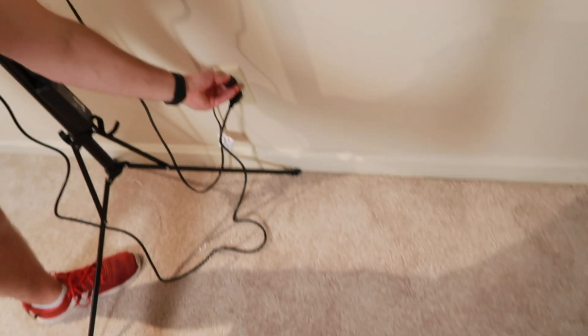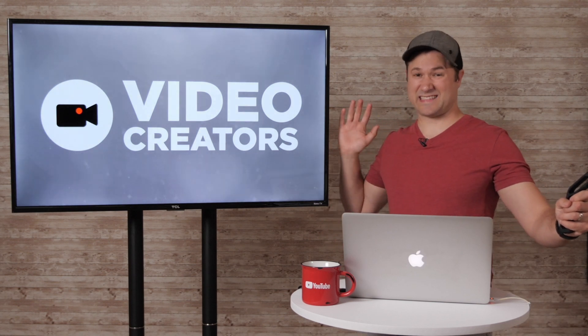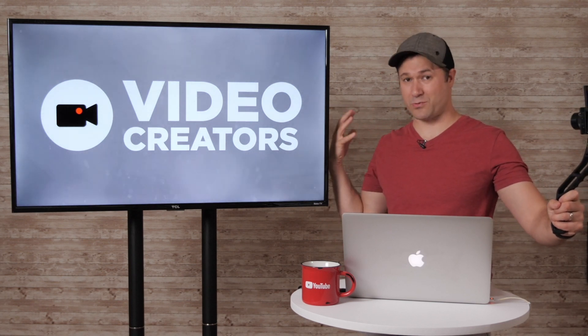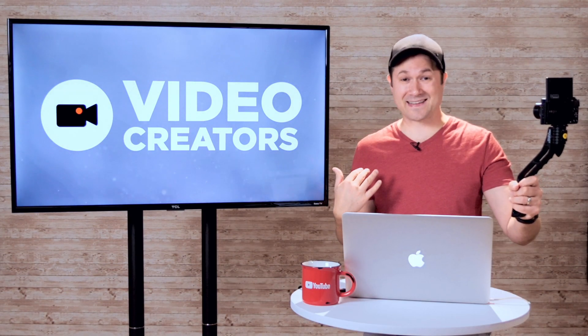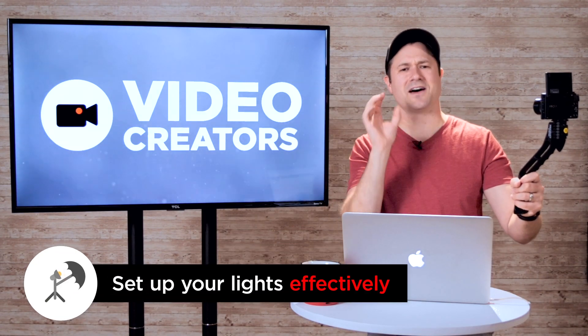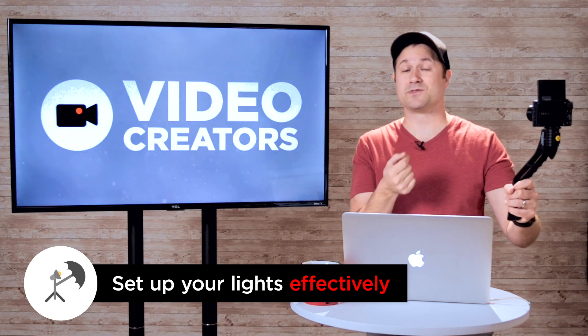Let me actually turn off that backlight and you'll see what I mean. Can you see how flat this image is now? It looks like I'm kind of standing right against the wall — there's very little separation. But look at it now with it turned on. See how big of a difference that makes? The key here is you don't need a ton of light to blow everything out; you just need to use the light you have and use it well.